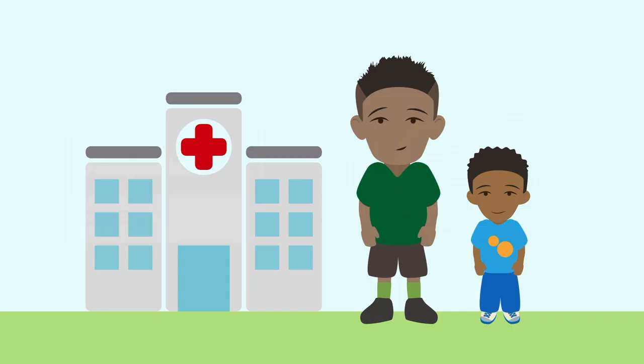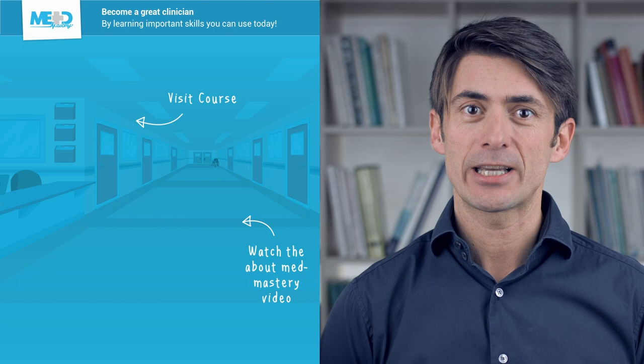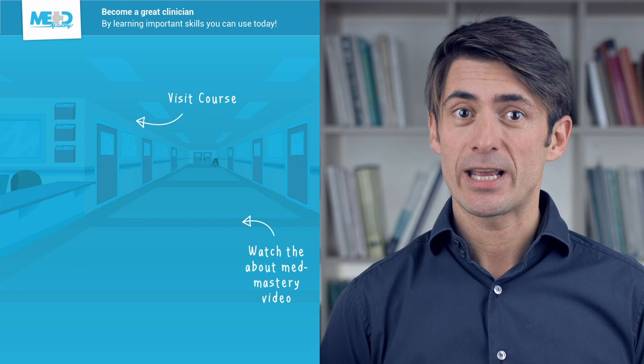Joey and Billy were treated at their local hospital and recovered well — they certainly learned from their mistakes. Make sure to check out the course this video was taken from and register for a free trial account, which will give you access to selected chapters. If you want to learn how MedMastery can help you become a great clinician, make sure to watch the About MedMastery video. Thanks for watching, and I hope to see you again soon.